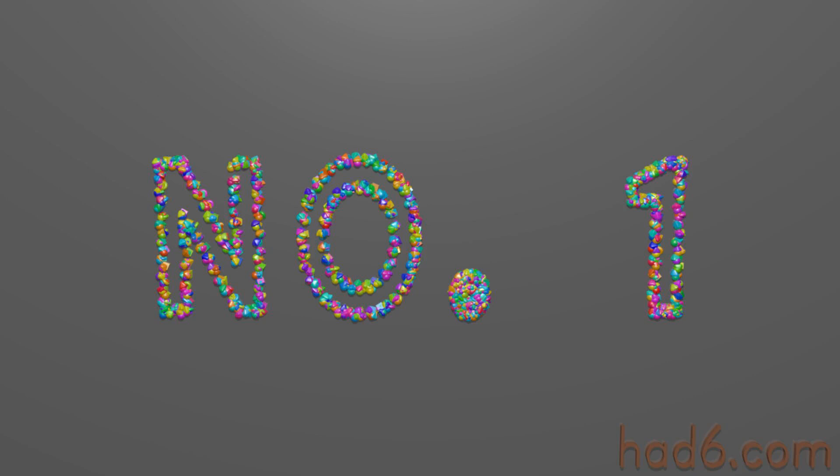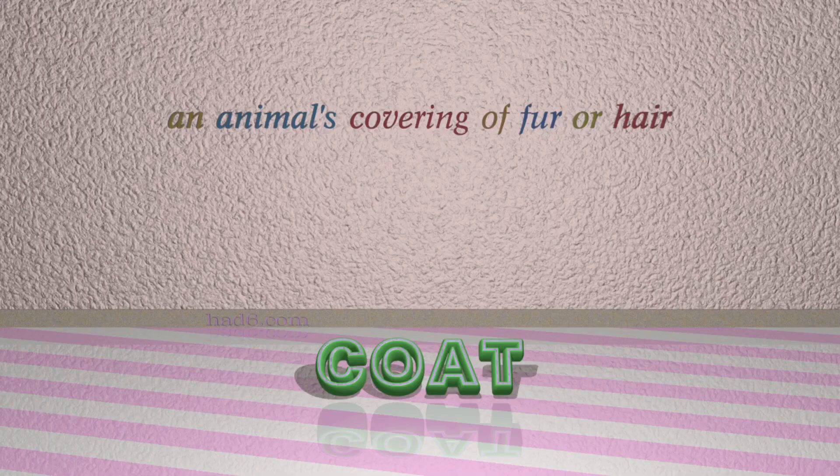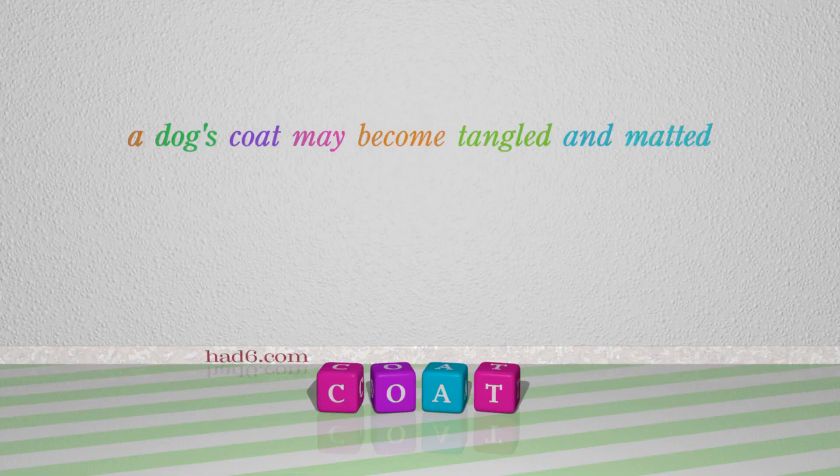Number 1: Coat, which means an animal's covering of fur or hair. For example: a dog's coat may become tangled and matted.